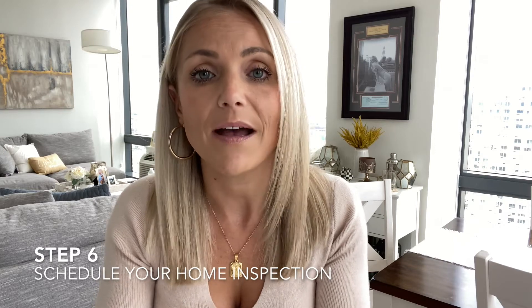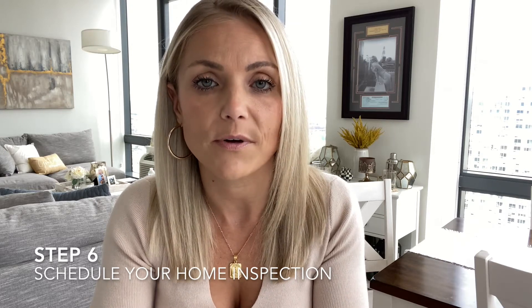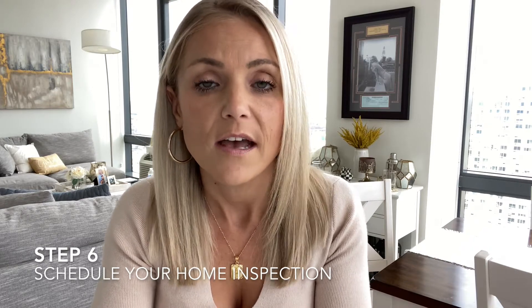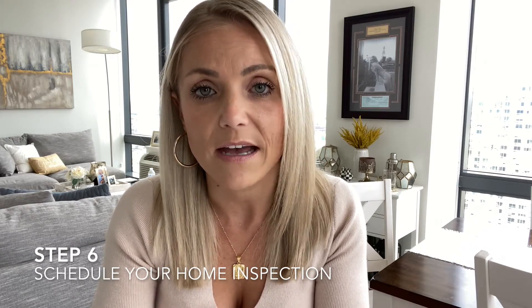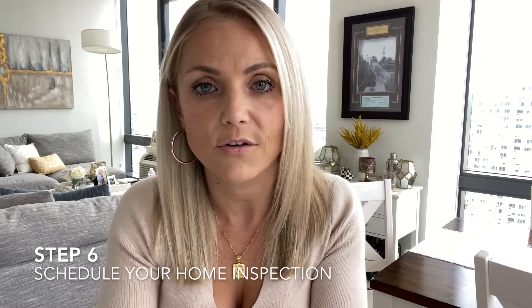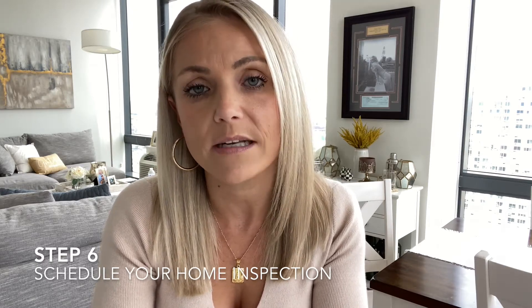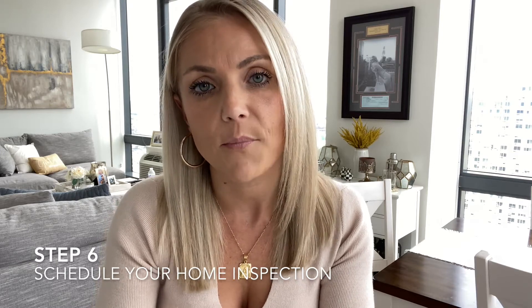Even when buying a new construction property, I highly recommend you do not skip a home inspection. There could be defects with the property that the inspector will be able to find and point out so it's fixed before closing.